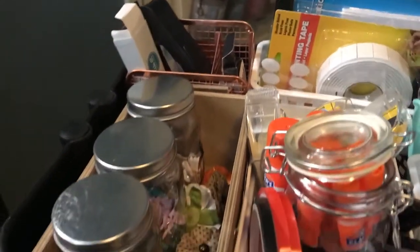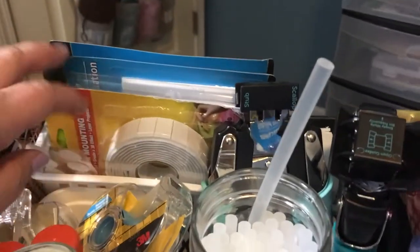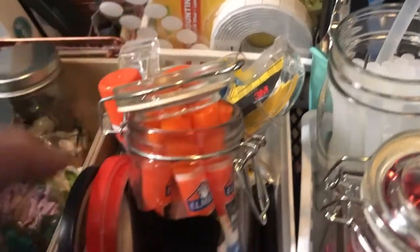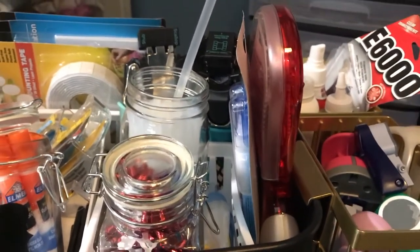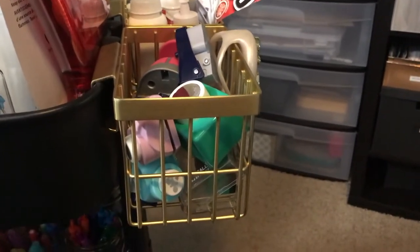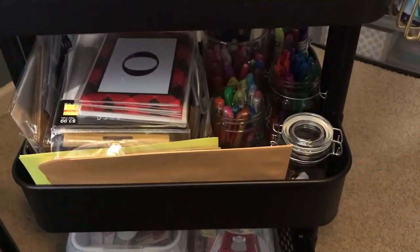...a stapler and staples. Those little jars just have different embellishments — things like buttons and paper clips. Back here we have foam squares, foam tape, velcro. This has tape, glue, and little bows. My glue sticks, my two chompers, and my adhesive roller. I just stuck these little gold baskets on the side — one has little punches and one has different adhesives.